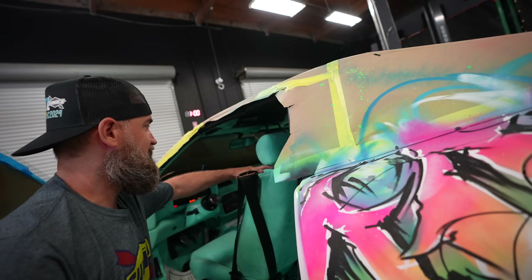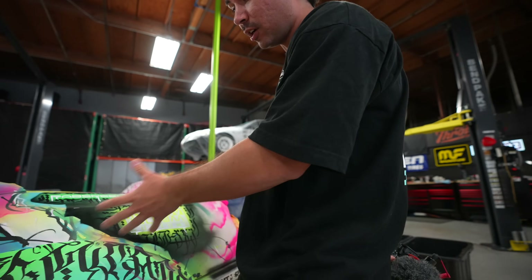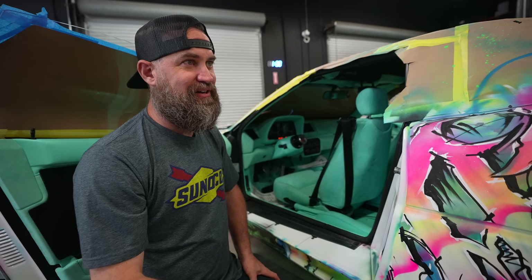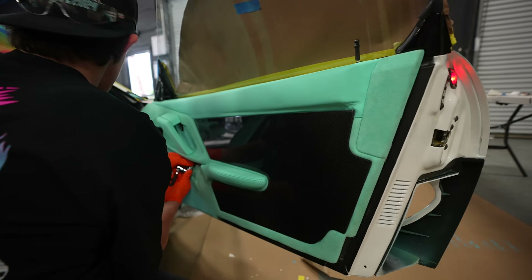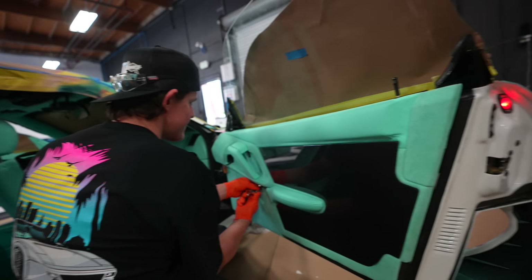Thank you — that interior looks insane. The paint and body work, obviously I've seen the videos, but you can't see it anymore because it's covered with all this art. Underneath this graffiti the paint job is immaculate — I almost feel bad they covered it up because it was really good. I'm glad I got some photos before she started painting. So T-minus four hours — we're running down to like an hour, and we're thinking of taking it to the shelf to clear coat it too.